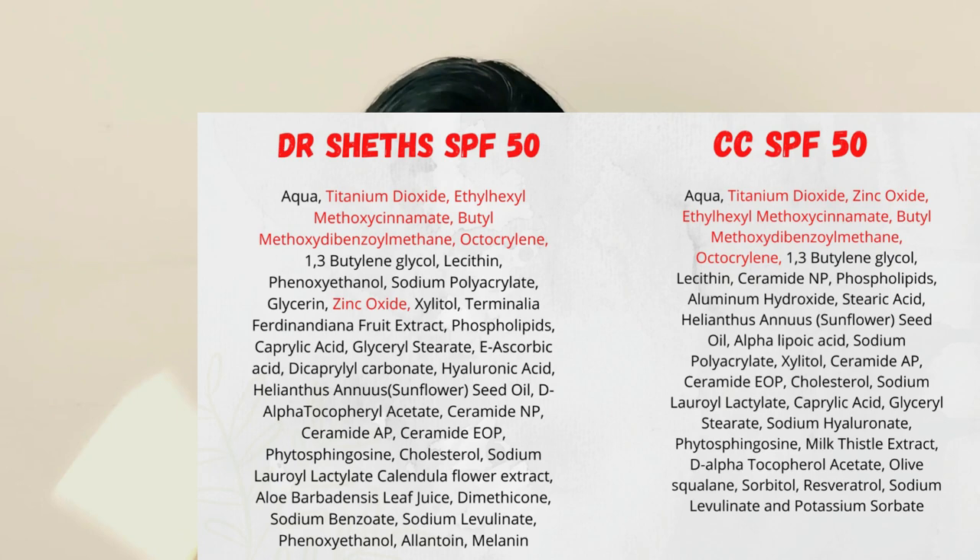Coming to the textures, the Dr. Sheth one has a creamier texture compared to the Conscious Chemist one. Both are hybrid sunscreens, meaning they use both physical and chemical filters, and the filters are exactly the same. I'm showing all the filters on screen — they've used five filters in total: two physical and three chemical.